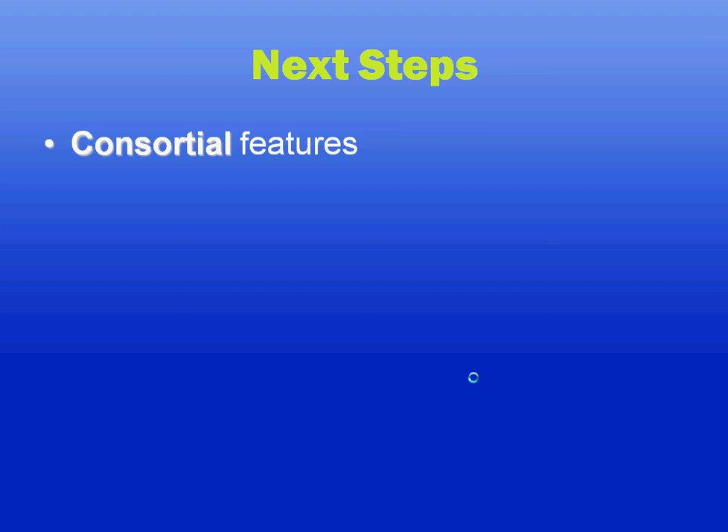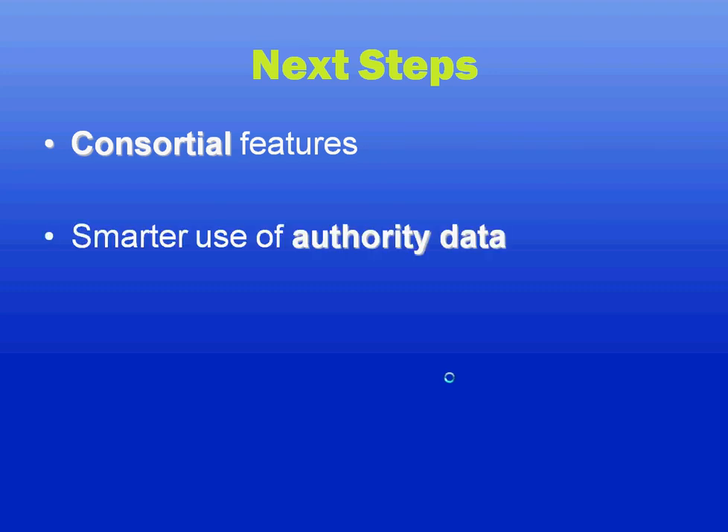There are several things coming in the development of Viewfind. One important detail is consortial features. Right now, there are many library consortia which use Viewfind, but consortial support is not built into the base package, and we would like it to be simpler to get things up and running. Additionally, we're looking into making better use of library authority data — things like subject headings, authoritative names, and cross-references — to help users discover more, again without having to understand all of the underpinnings of library science.